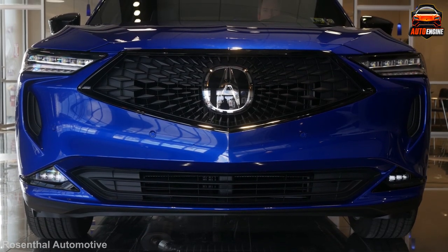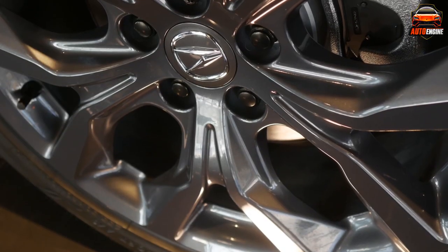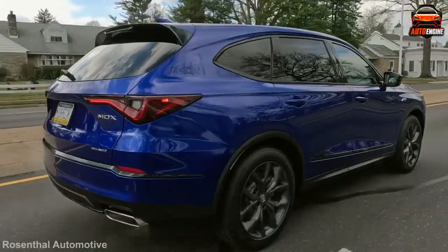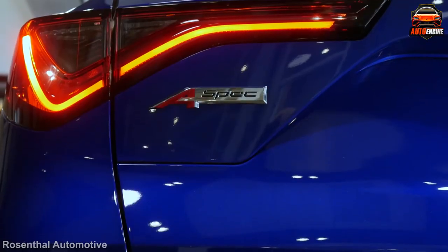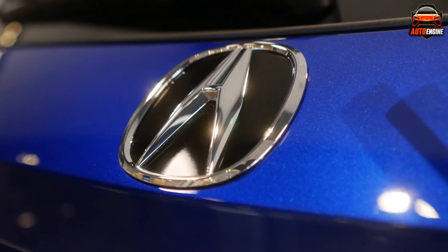For a while now, the MDX has been the top-selling fancy three-row crossover car. It's the perfect choice for families. Acura combined this SUV's good looks with a reasonable price, especially compared to its rivals. Let's look at what exactly makes this SUV so good, and you can discover if it's the right SUV for you.